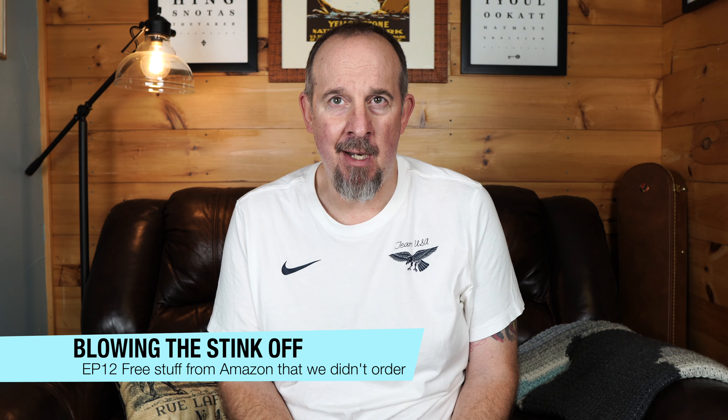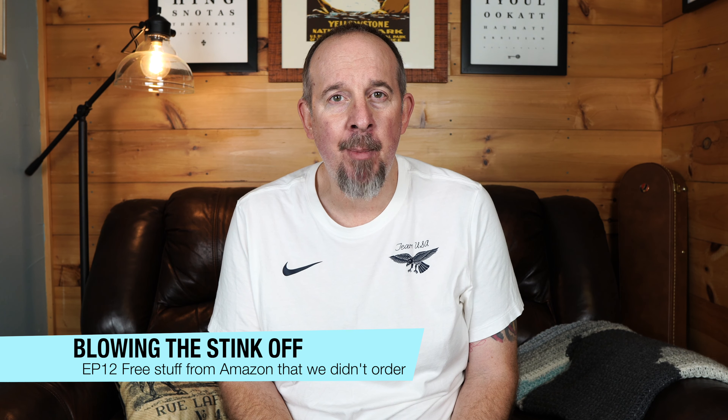Hi everybody, this is Joe from Blowing the Stink Off, and I'd like to welcome you to a new series that Helen and I are going to share with you. Over the past probably six months, we've been receiving packages from Amazon that we did not order, and they're coming to our home address with different names. So we wanted to share some of this stuff that we got.